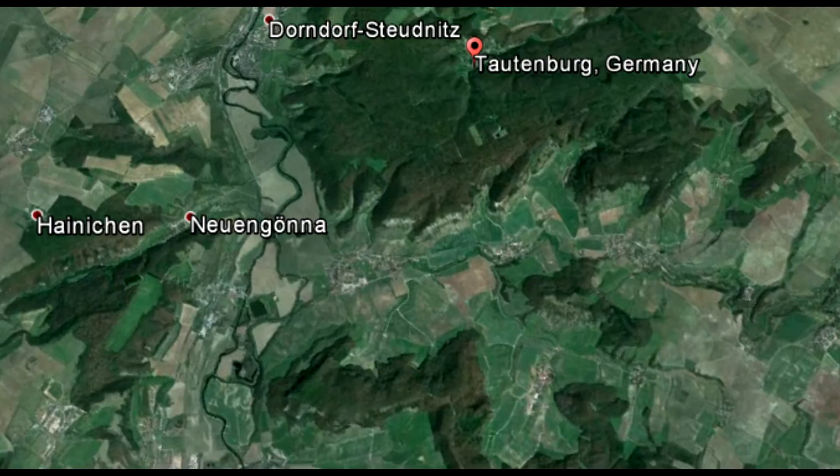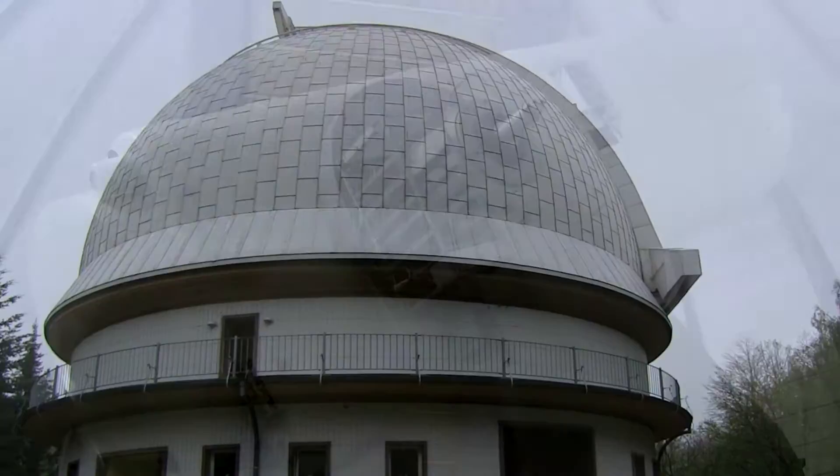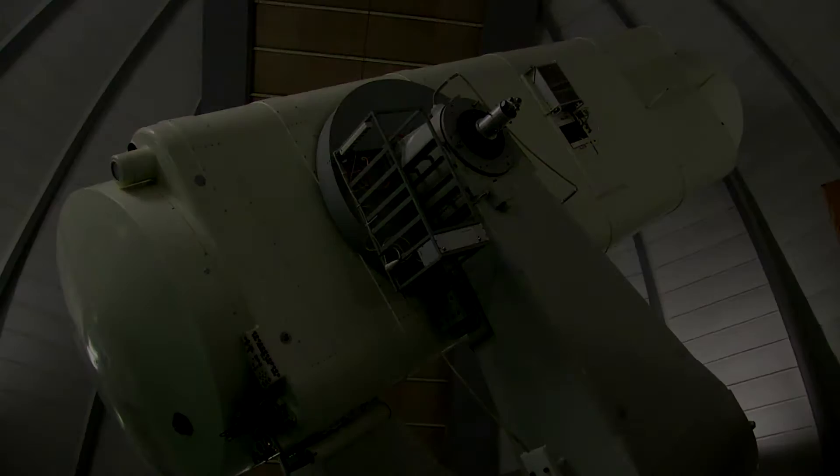In the scenic landscapes of Thuringia near Jena, one can see a big white dome belonging to an observatory named after Karl Schwarzschild. Here's one of the first in the series of 2-meter telescopes built by the famous Carl Zeiss optical plant. Let's ask Dr. Eike Gunther to tell a few words about this telescope.